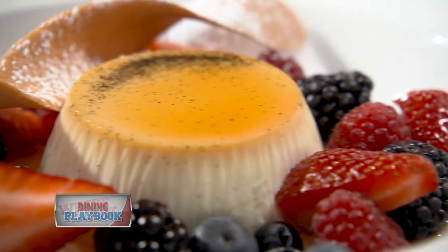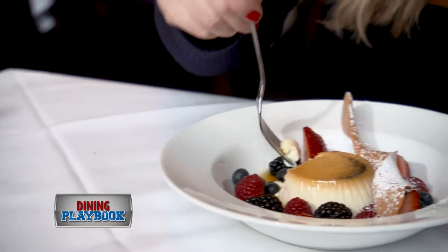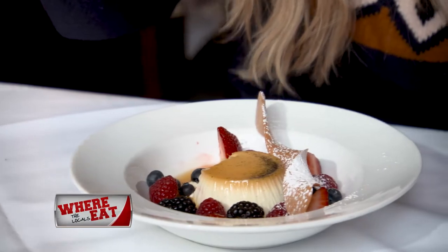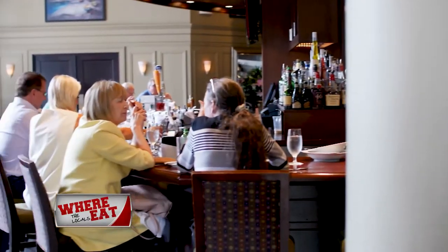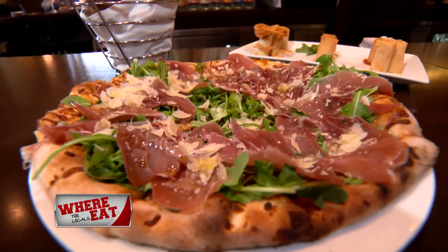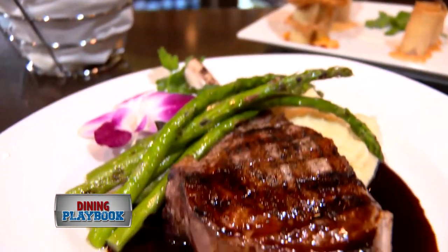At the end of her meal, Megan indulged in the vanilla bean panna cotta. With seasonal berries, light and sweet, she agrees it is an excellent way to end any meal. Davio's — a great place to grab drinks and dinner with family as well as friends. The menu has something for everyone and is sure to make a night out memorable.